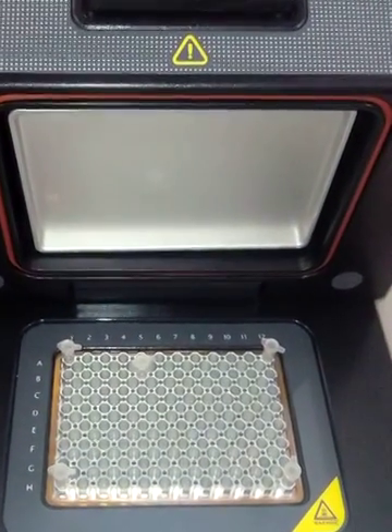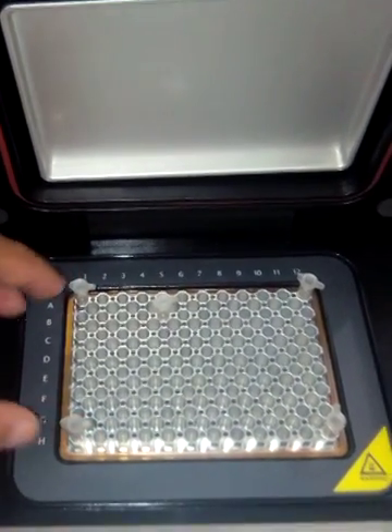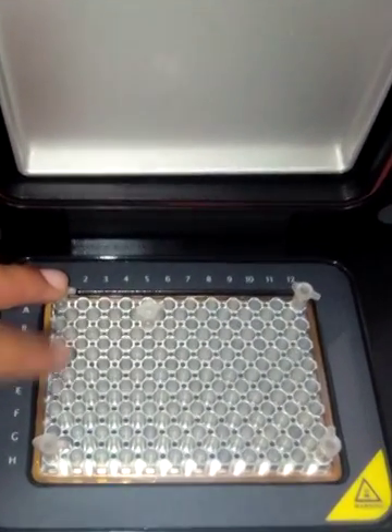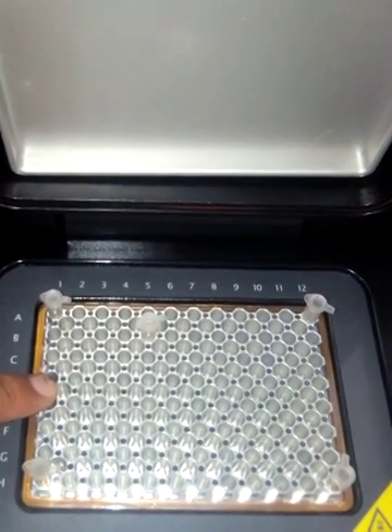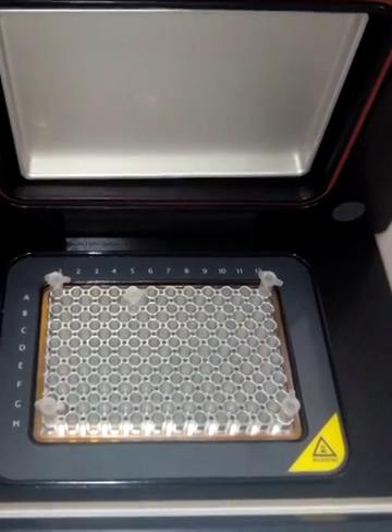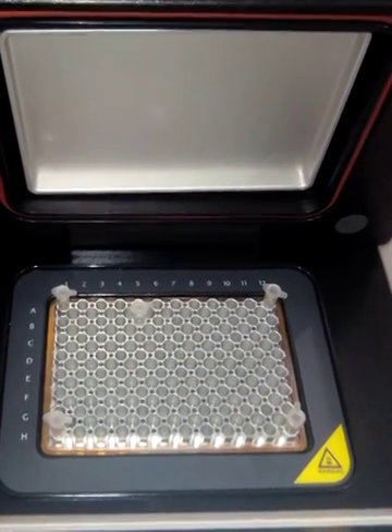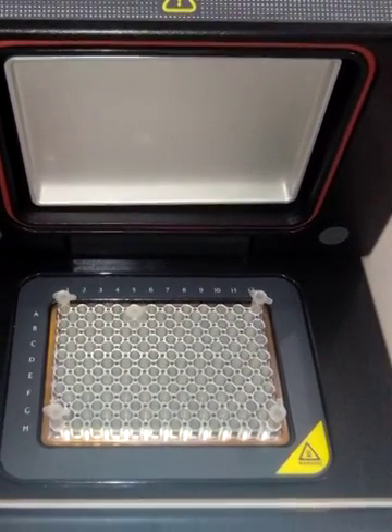The block module of this machine is designed in such a way that you can place 96 tubes of 0.2 ml and 77 tubes of 0.5 ml inside the same block. These blocks are replaceable, and 8 different kinds of block modules are provided in this machine for different experimental needs.